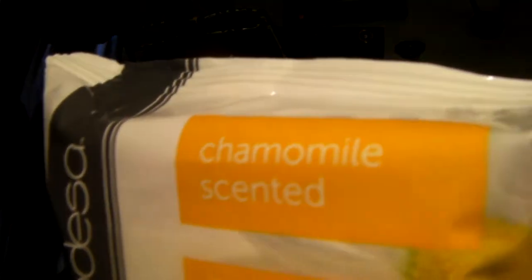I also picked up from Family Dollar these other facial wipes. I haven't tried these yet, but I'm going to try them out and see how they work. One is chamomile scented and the other is green tea scented. Sorry for the phone ringing — everybody's just trying to catch up with me because I've been so busy!